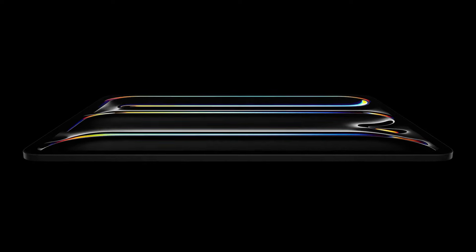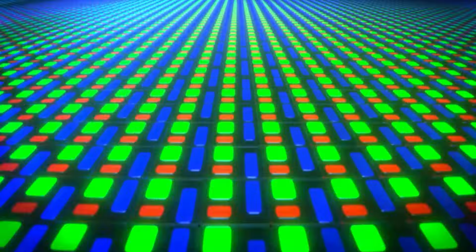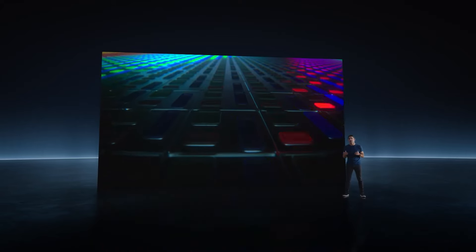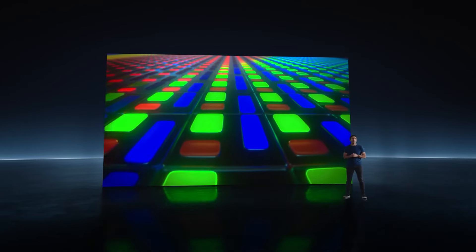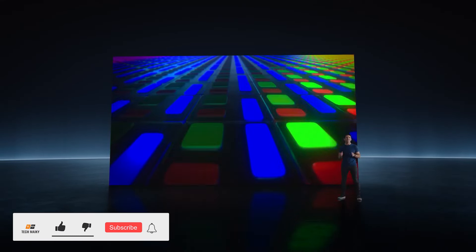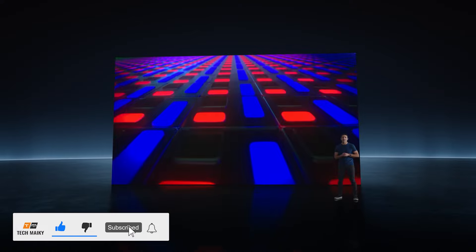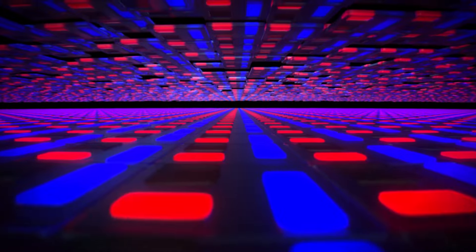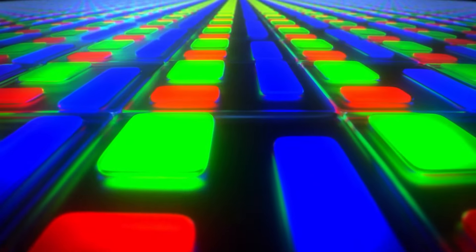In the end, it all boils down to personal perspective when it comes to using an iPad. What do you think about it? Share your thoughts in the comments section below. Don't forget to give this video a thumbs up, share it with your friends, and subscribe to our channel for more amazing tech videos. Thanks for watching, have a great day, keep smiling, and I'll see you in the next one.